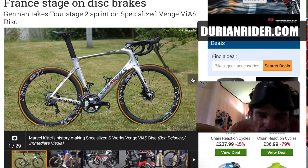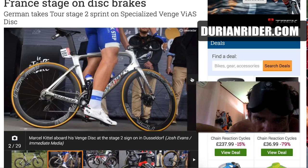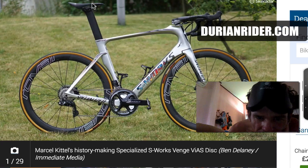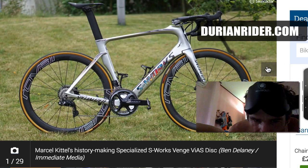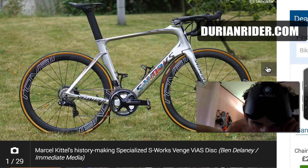Because of the UCI delay with disc brake legislation, they had to turn it into a cantilever, but this is the original format. So this is Kittel's bike, and look at that stem and handlebar drop — pretty aggressive.